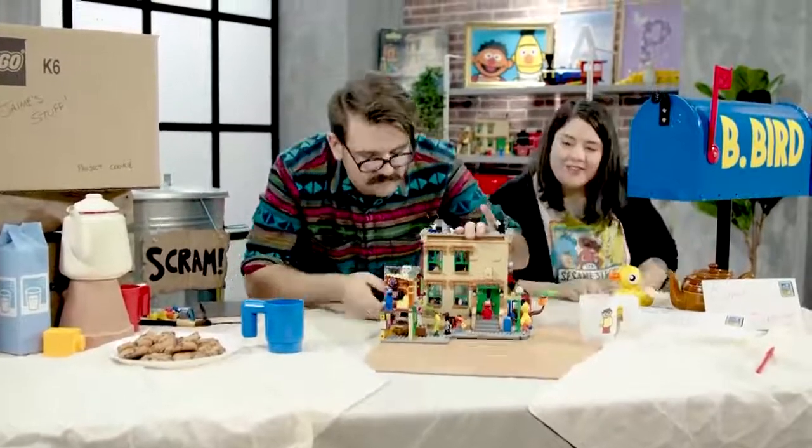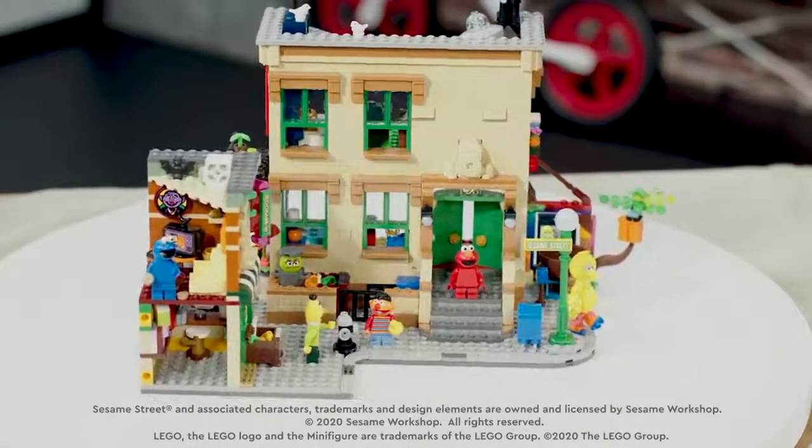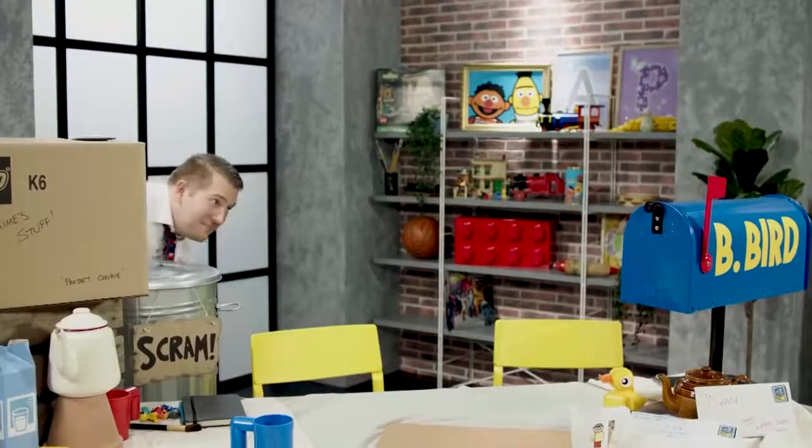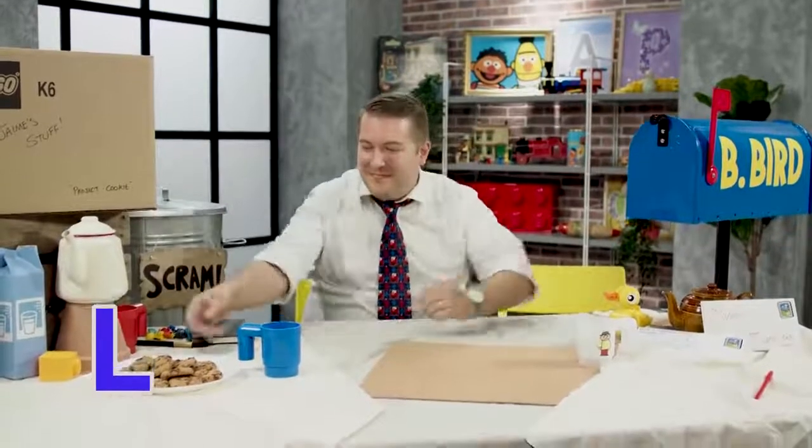There's just a lot of childhood in this set, and I hope that the fans and the people who get this set enjoy it as much as we enjoyed building it. This set was brought to you by the letter L — for Lego Ideas.